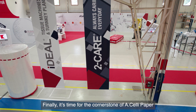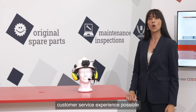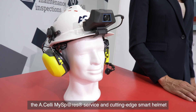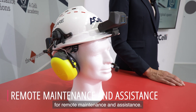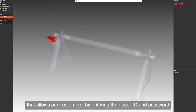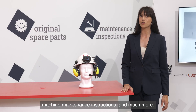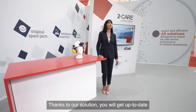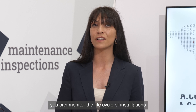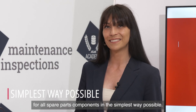Finally, it's time for the cornerstone of HLE Paper — the 2Care customer service department. In order to provide you with the best customer service experience possible, we use the most advanced technologies available, of which we have an example here on display: the HLE MySpares service and cutting-edge smart helmet for remote maintenance and assistance. MySpares is our innovative post-sales support service that allows our customers, by entering their user ID and password, to access interactive 3D views of their HLE machinery, renderings, photos, technical manuals, machine maintenance instructions, and much more. Thanks to our solution, you will get up-to-date and integrated information on every machinery installed at all times, and you will be able to identify, locate, and request a quote for all spare parts and components in the simplest way possible.